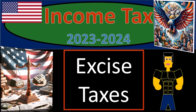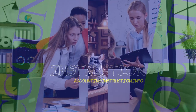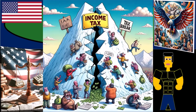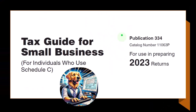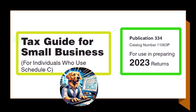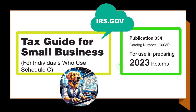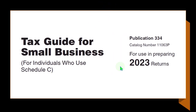Income tax 2023-2024, excise taxes. Get ready and some coffee so we can recognize the code cracks when doing income tax preparation 2023-2024. Most of this information can be found in Publication 334, Tax Guide for Small Business, for individuals who use Schedule C, tax year 2023, which you can find on the IRS website at IRS.gov.